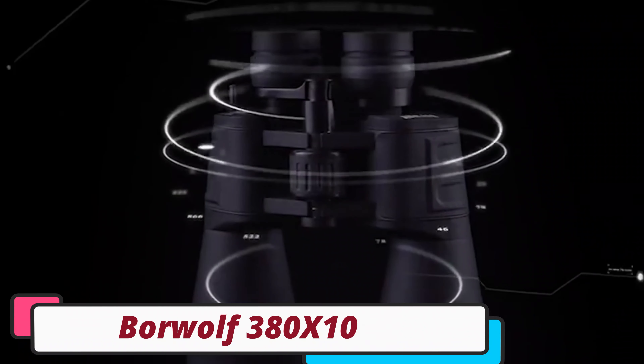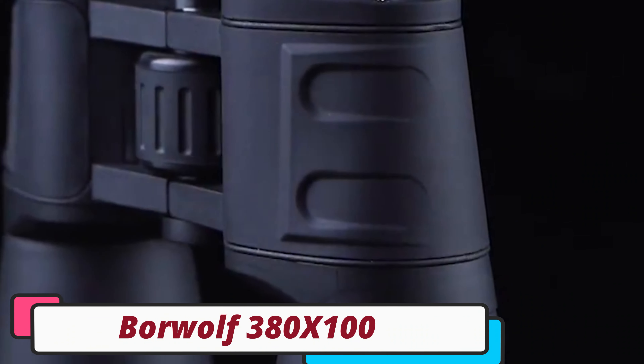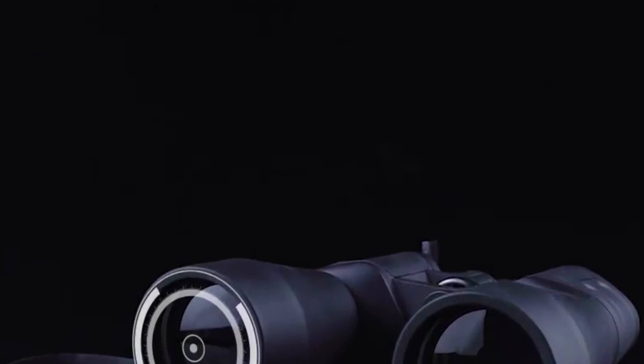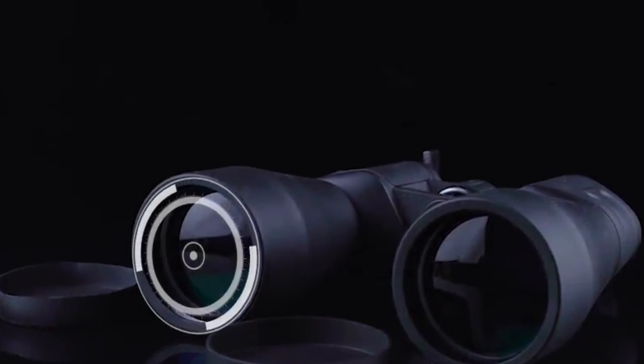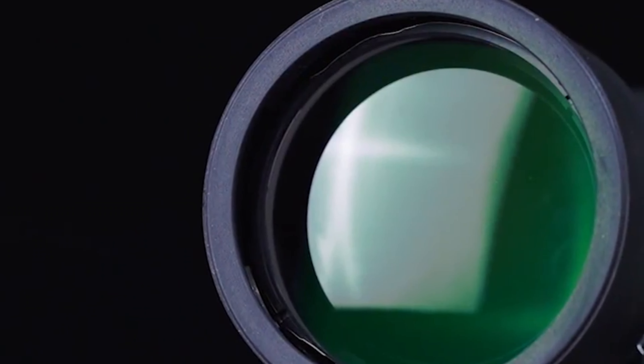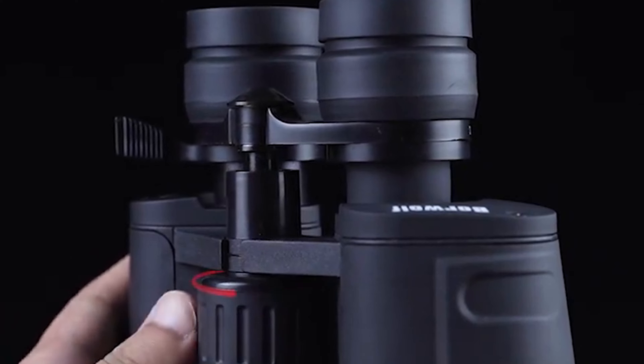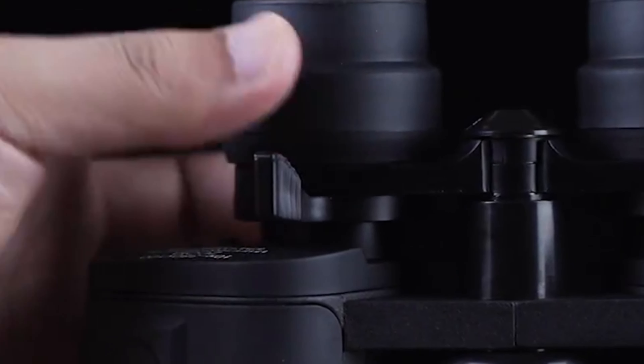Number 4: Borewolf 380X100 Telescope. The Borewolf 380X100 Telescope is a cutting-edge optical instrument from mainland China, offering advanced features and a sleek design. Its 60mm objective lens delivers clear, detailed images, while its BAK-4 prism material ensures superior light transmission.